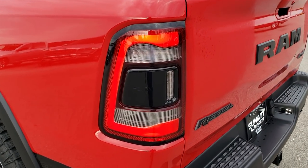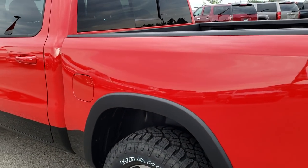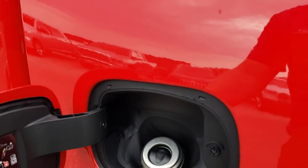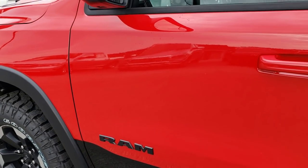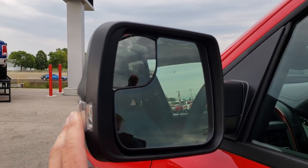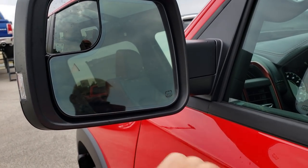The tailgate shuts nice and easily, very light. It has the LED tail lamps, reverse lights and everything. Also new on these 2019s is the capless fuel fill — if you've watched any of my other videos, you know I'm a big fan of that because I do not like getting gas on my hands. The mirrors are new for 2019, with built-in directional signals and blind spot monitoring, which is also new for 2019, along with blind spot mirrors, and they're heated.